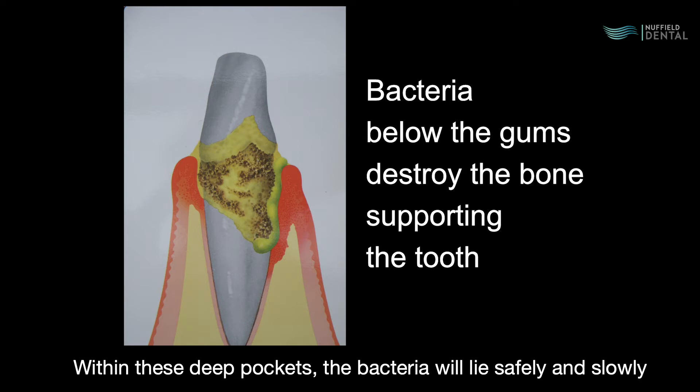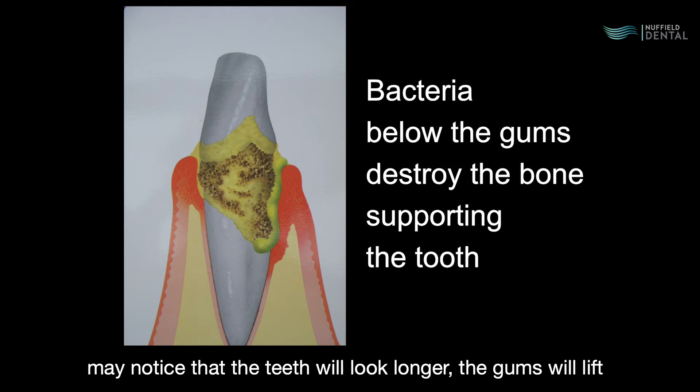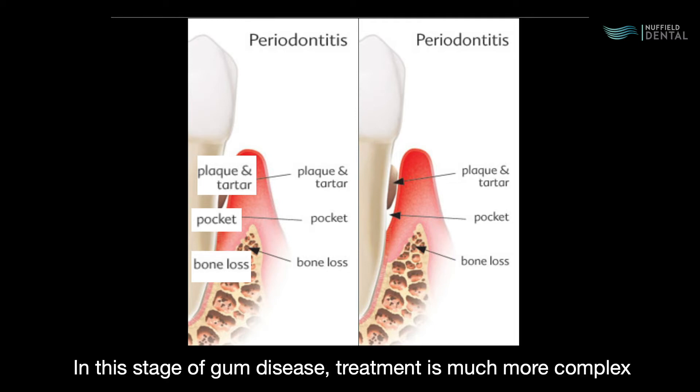Within these deep pockets, the bacteria will lie safely and slowly destroy the bone. Bone, once gone, cannot be replaced — not without complex surgery. When bone is lost, you may notice that the teeth will look longer, and the gums will lift away from the teeth, forming deep pockets that trap even more bacteria.